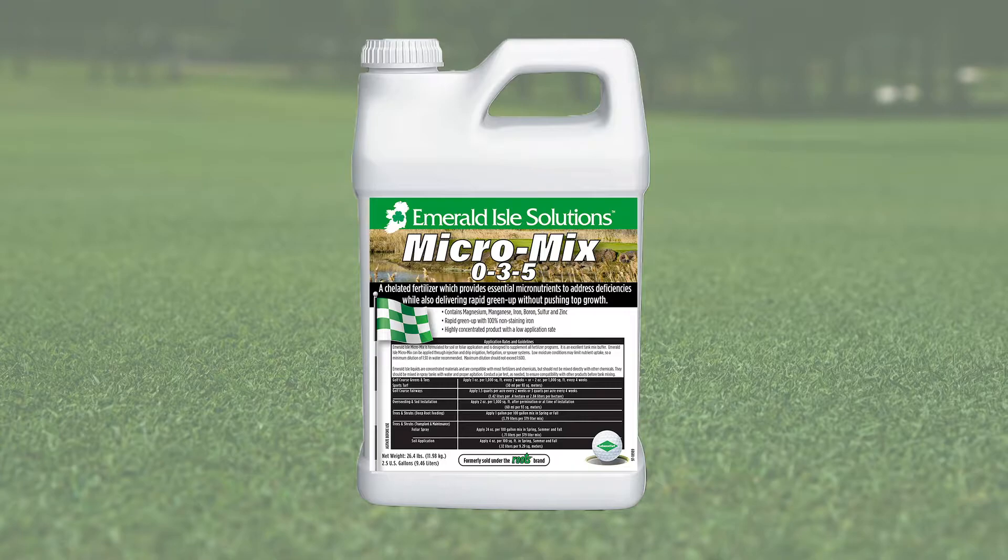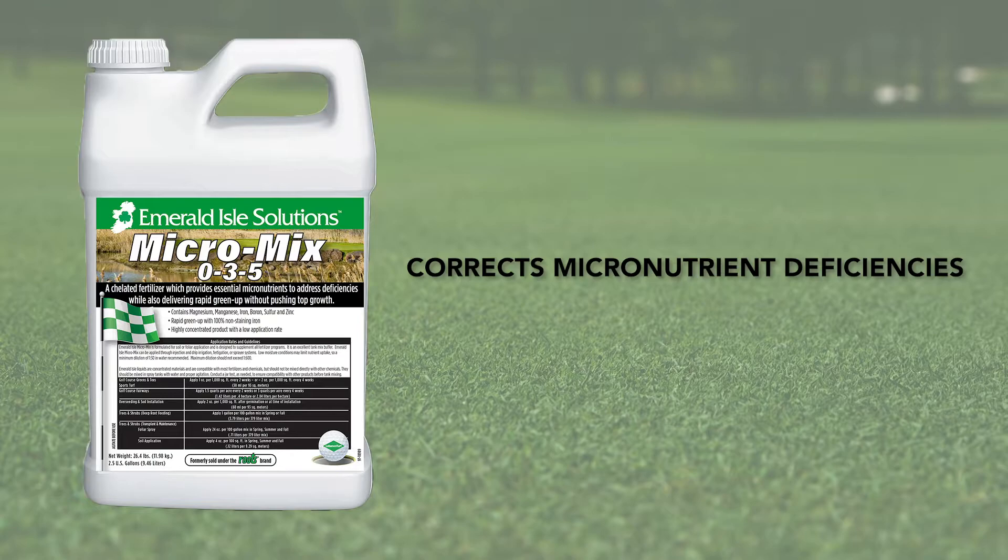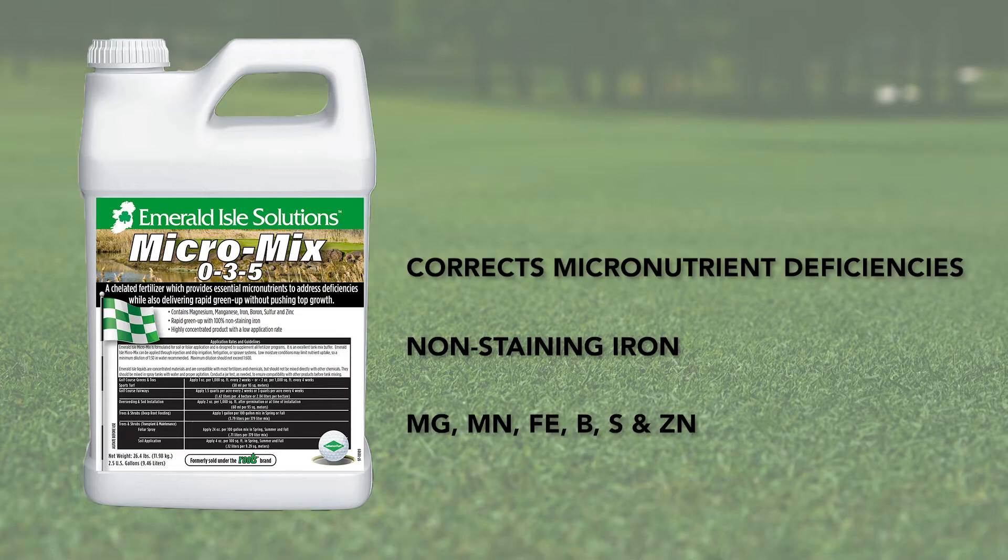Emerald Isle Micromix 035 is a chelated fertilizer that provides essential micronutrients to address deficiencies while also delivering a rapid green-up with non-staining iron without pushing top growth. It contains magnesium, manganese, iron, boron, sulfur, and zinc.